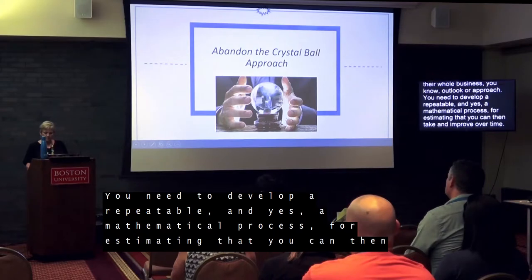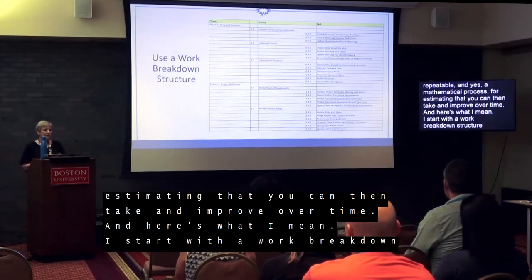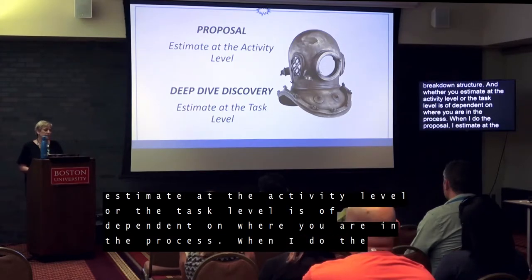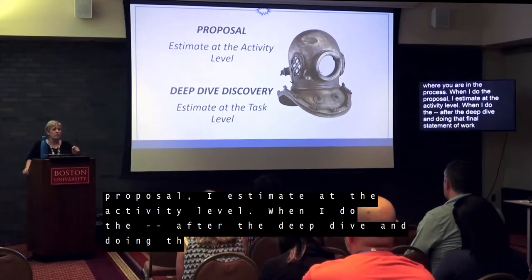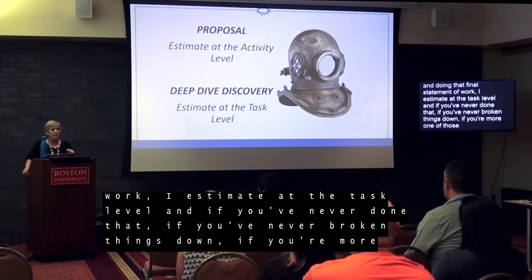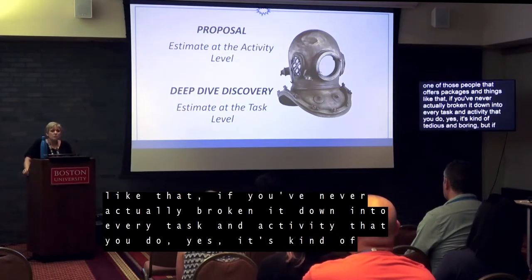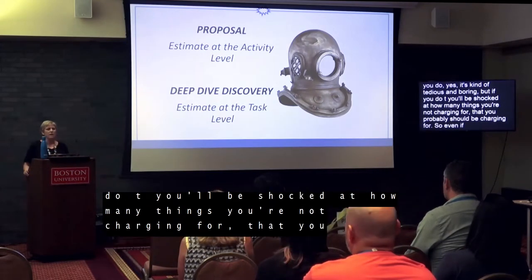I start with the work breakdown structure. Whether you estimate at the activity level or the task level depends on where you are in the process. When I do the proposal, I estimate at the activity level. After the deep dive when I'm doing the final statement of work, I estimate at the task level. If you've never broken things down into every activity and task — yes, it's kind of tedious — but if you do it, you'll be shocked at how many things you're not charging for that you probably should be charging for.